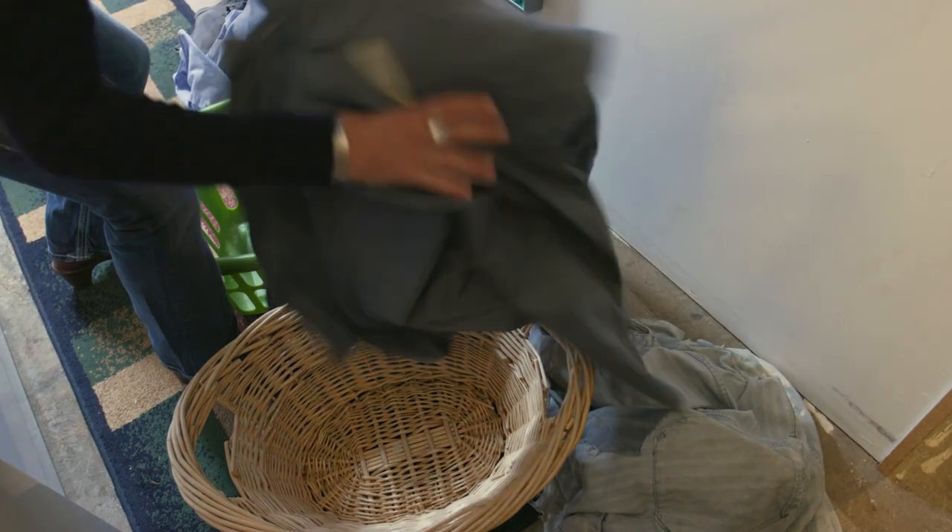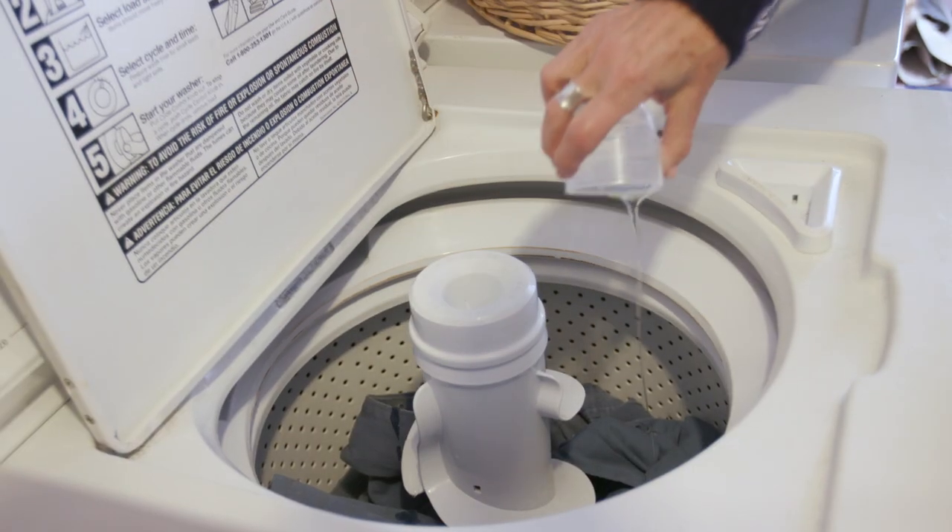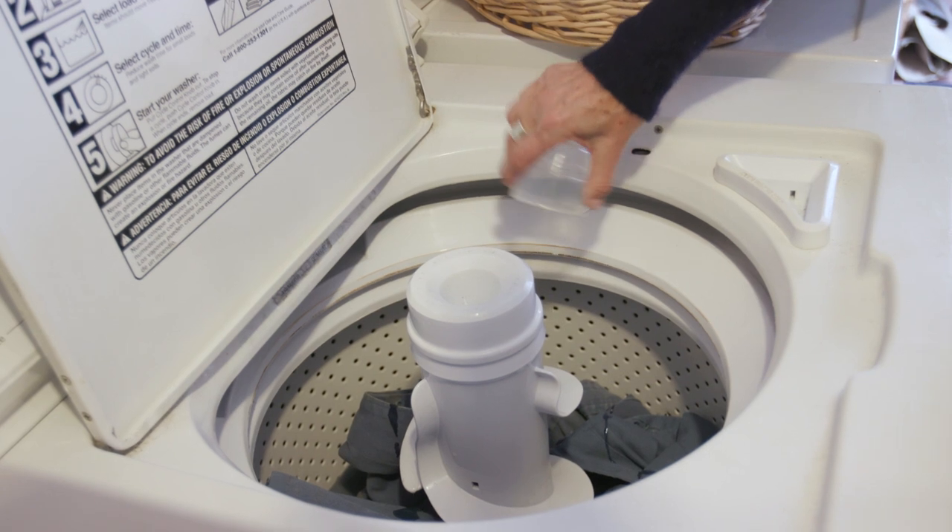Keep dirty work clothes separate from family or other clothes and away from children. Wash your work clothes in hot, soapy water before wearing them again.